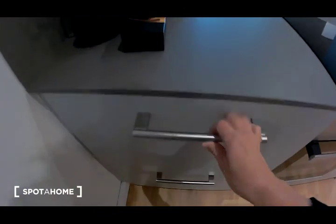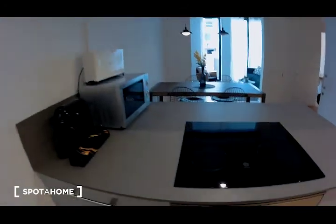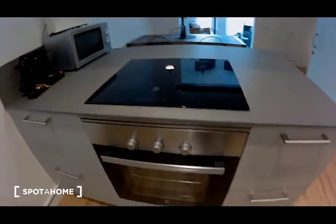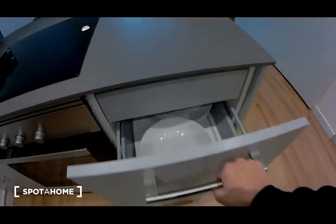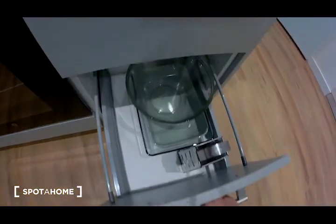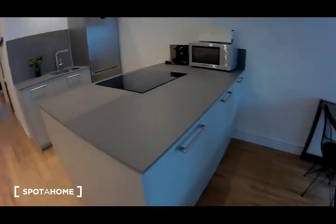There are pots and pans here. As you can see, a coffee maker, toaster, microwave, four-burner stove, the oven, a lot of drawers here with some utensils. Amazing kitchen — I think it's fantastic.